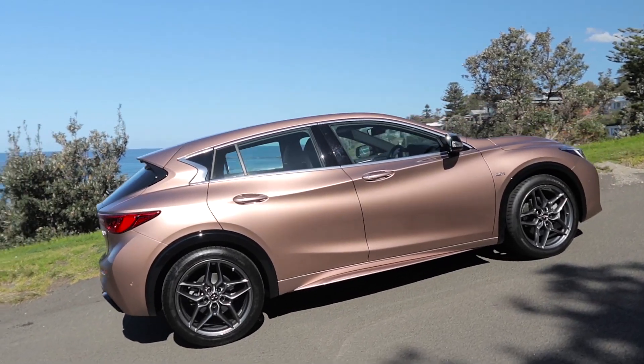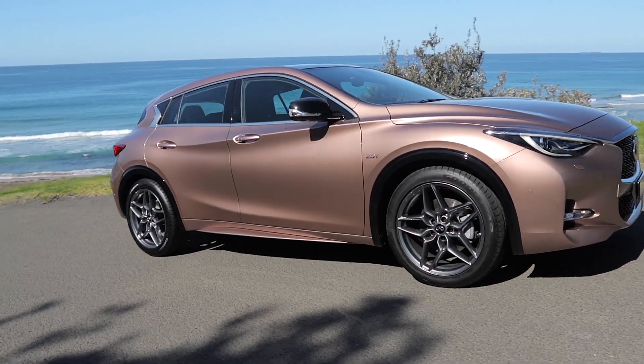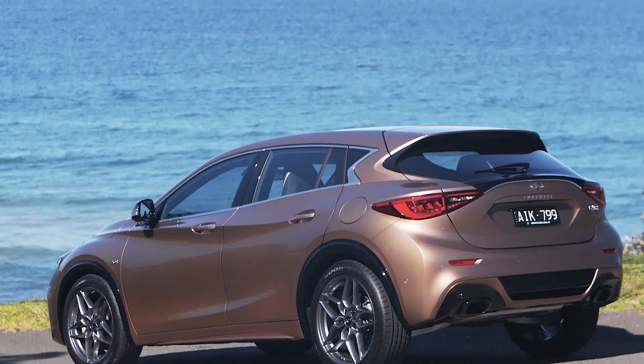It might look like a hatchback, but Infiniti is marketing the front-wheel drive Q30 as a crossover — somewhere between a hatch and a small SUV.